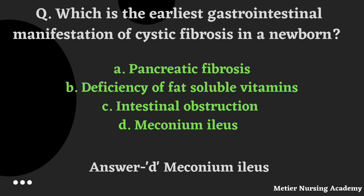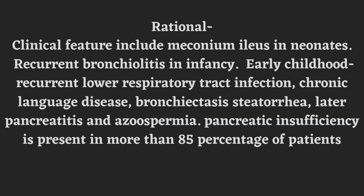The rationale: clinical features include meconium ileus commonly seen in neonates, and recurrent bronchiolitis in infants. In early childhood: recurrent lower respiratory tract infection, chronic lung disease, bronchiectasis, steatorrhea, pancreatitis, and azoospermia. These are all the common manifestations. Pancreatic insufficiency is present in more than 85% of patients.